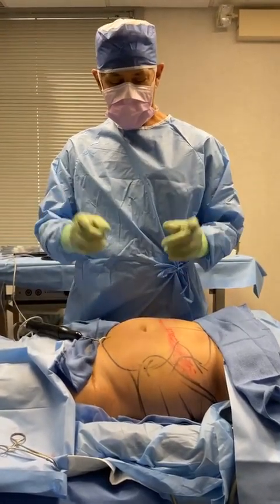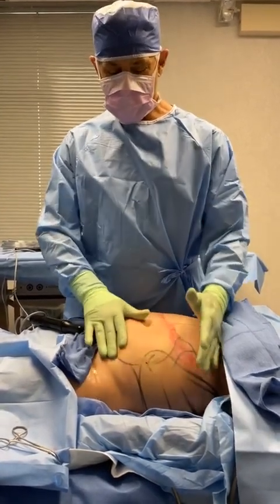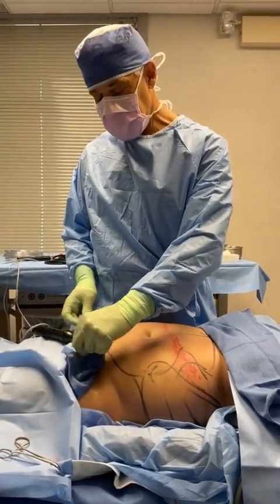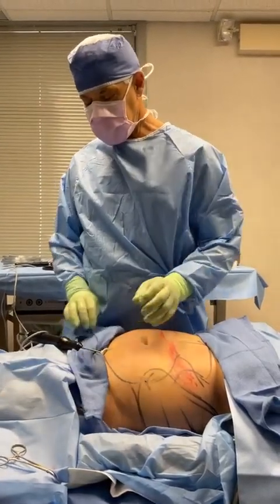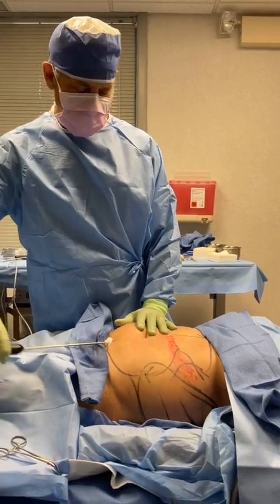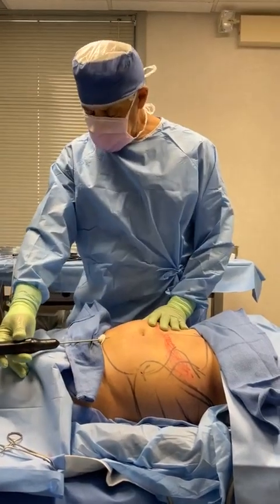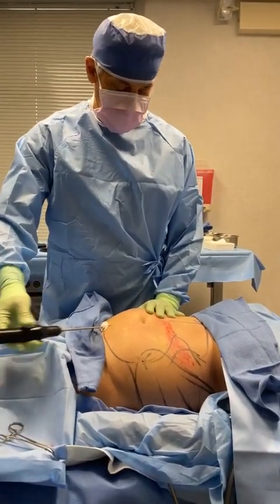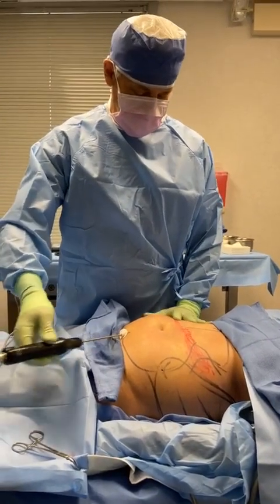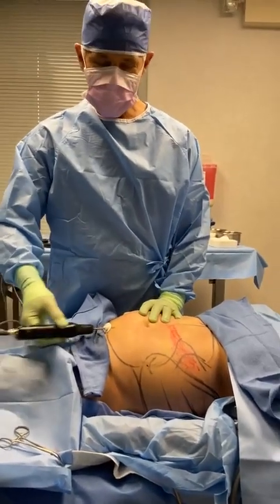You're watching liposculpting — Vaser first, and with just local numbing. No general anesthesia, no need to go to the hospital. Our facility is a nationally accredited AAAHC facility, which most outpatient ambulatory surgical facilities are not yet accredited. They don't have to be, but it's much better and different to go to an accredited place. Thank you for watching on another episode — Milford, indeed. Thank you.